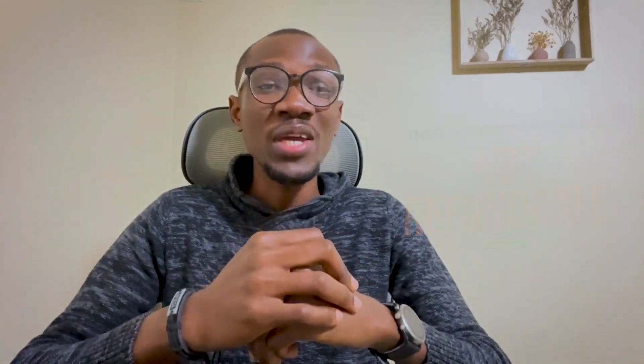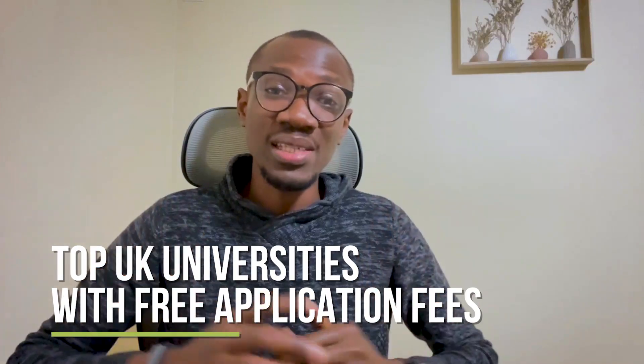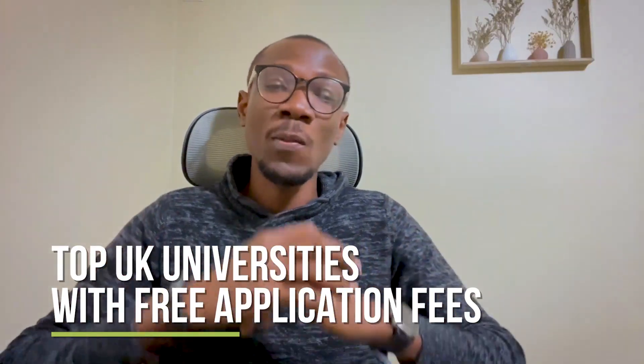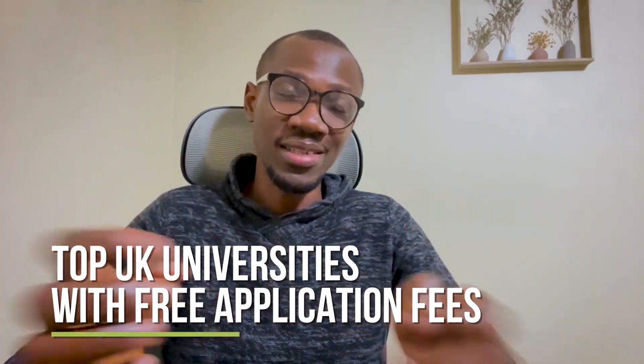Luckily, some institutions waive their application fees, especially for postgraduate studies, thus giving special consideration to those from developing countries. In this video, I'll review the list of some institutions that waive their application fees as compiled using information obtained from these universities' websites. So let's dive in.